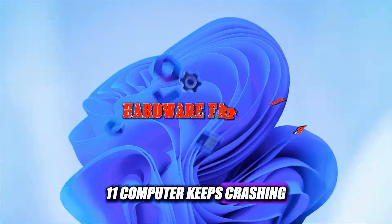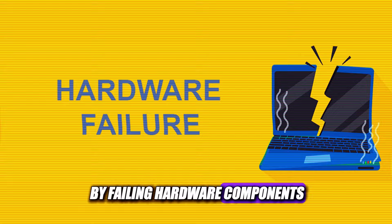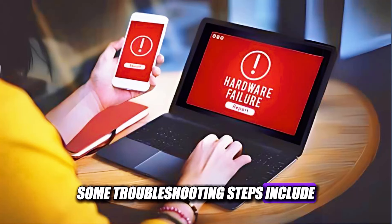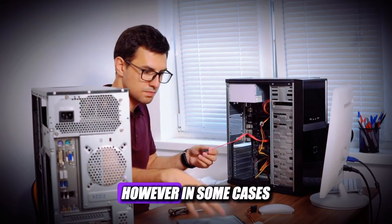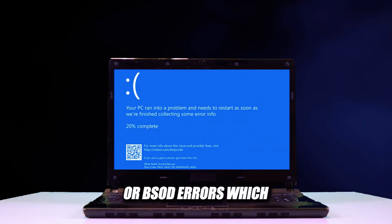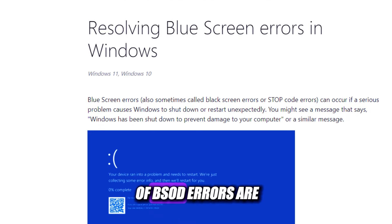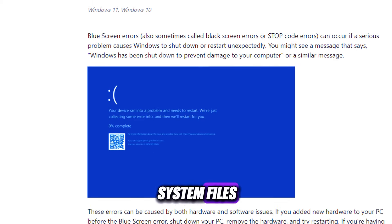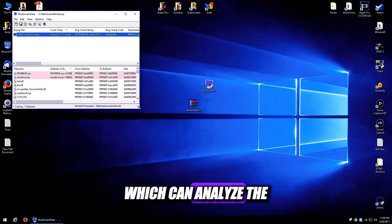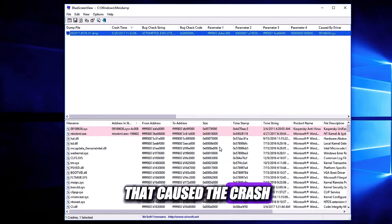The seventh reason why your Windows 11 computer keeps crashing is hardware failure. While less common than software issues, crashes can also be caused by failing hardware components — a faulty RAM stick, a failing hard drive, or a malfunctioning power supply. Hardware failure can cause Blue Screen of Death (BSOD) errors, which are fatal system errors displaying a blue screen with an error code. To identify the source, use a tool like Blue Screen View, which analyzes the dump files created by Windows after each crash. It can show you the error code, the driver or module that caused the crash, and other useful information.